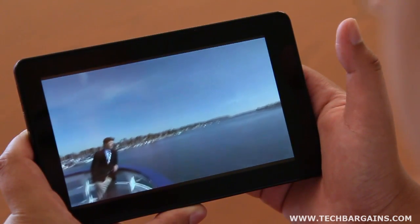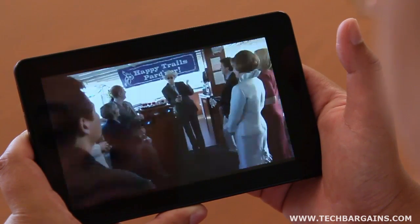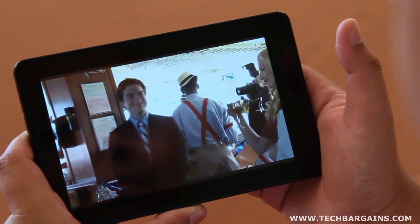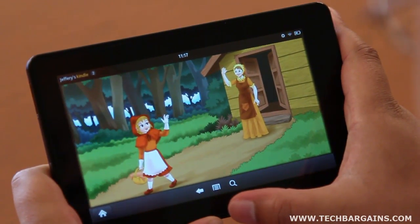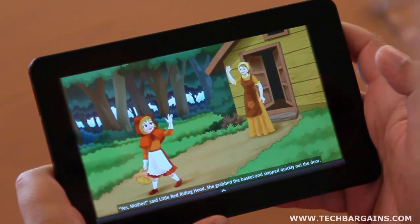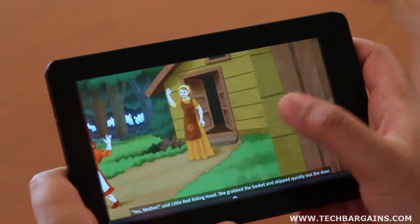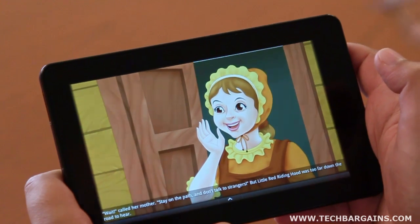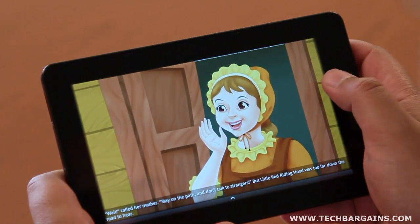We found the multi-touch display to be a vibrant and sharp screen, which made use of the device an enjoyable experience, whether we were playing games, watching TV shows and movies, or reading books and magazines. This is particularly true when it comes to children's books and apps, which leapt off the screen thanks to the bright colors displayed on it. Plus, parents can feel okay putting this in the hands of kids, since the durable Gorilla Glass scratch-resistant display can protect the Fire from dings, knocks, or any desire to etch their name into the screen.